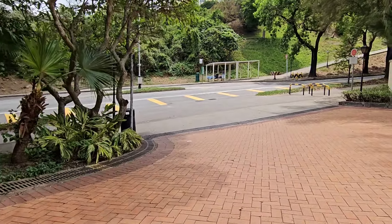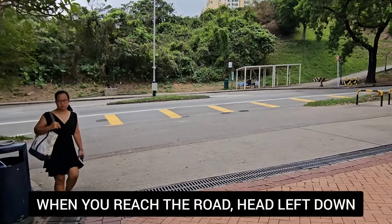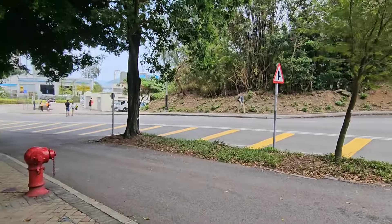We're gonna go over the road — Discovery Road. And when we reach the road, we're gonna head left over here.